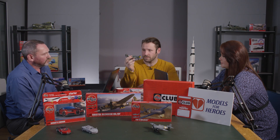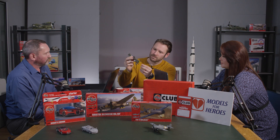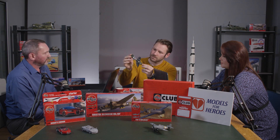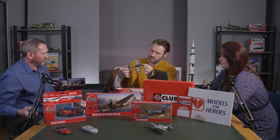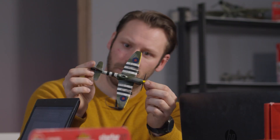This month on Sproutalk we talk all things Airfix community. Mike is joined by flight specialist Michael Clegg and marketing assistant Brooke Hayden. Check out the link in the description below to watch the latest episode. Sproutalk is also now available on Spotify and Google Podcasts.